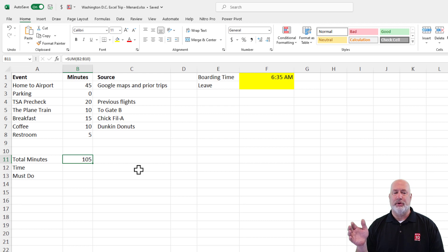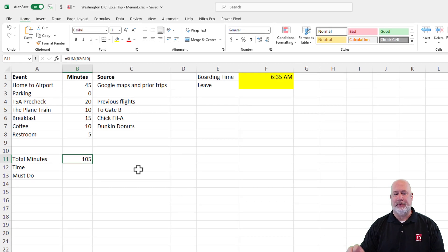Let's talk about how I'm going to convert total minutes to time. I don't want to sit here and do it in my head, even though it's pretty easy. And then I'm going to do a must-do. But first, let me tell you why I decided on those choices for breakfast and coffee.